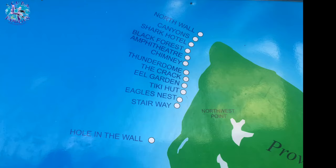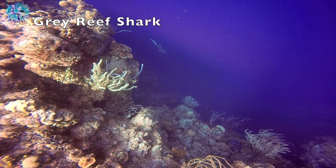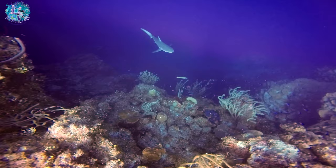Beaches offers two boat dives daily. We're off to the Chimney dive site here on Provo. It's a wall dive — it drops off to 200 feet, 60 meters — and if you're lucky enough, you get to see beautiful grey reef sharks, like we did.